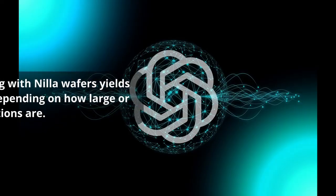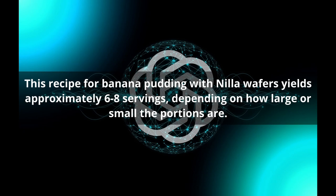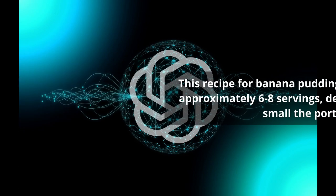So that was initially what ChatGPT gave me. My bananas are not quite ripe enough, so I'm going to make it a little later. The thing that ChatGPT didn't include that I wanted to know was how many servings this recipe makes. ChatGPT answered: this recipe for banana pudding with Nilla wafers yields approximately six to eight servings, depending on how large or small the portions are.